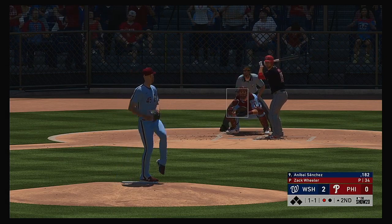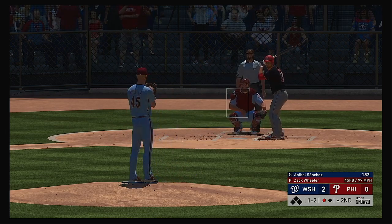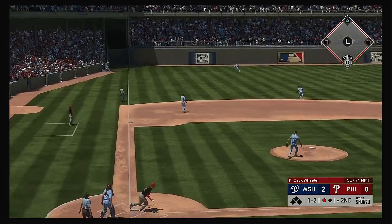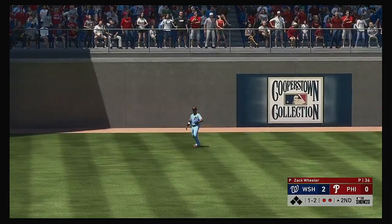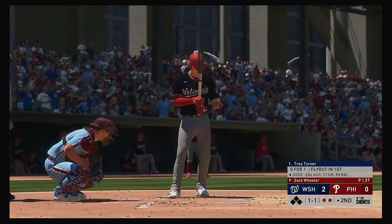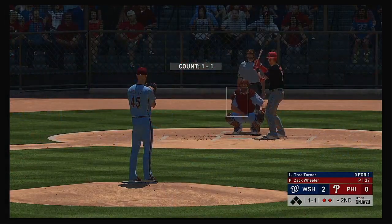Stepping in now, Anibal Sanchez. One and two to the Nationals pitcher. High fire right on by. He pulls this one in the air out to left. McCutchen is under it, and he makes the catch for the second out. Digging in now, Trey Turner — 0 for 1 for him here in this one.